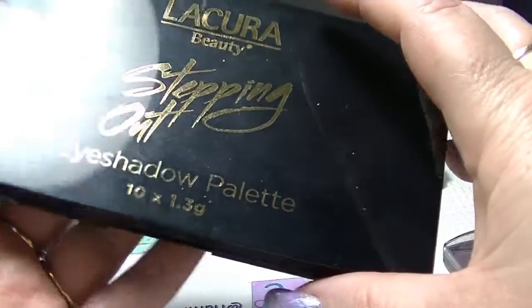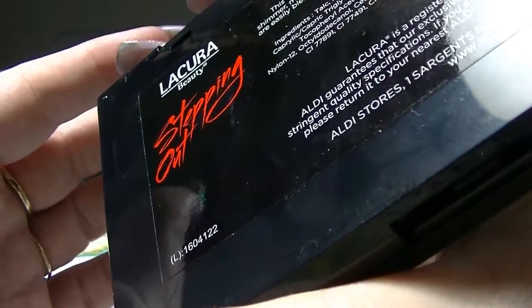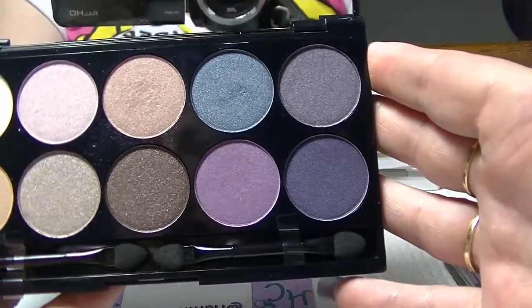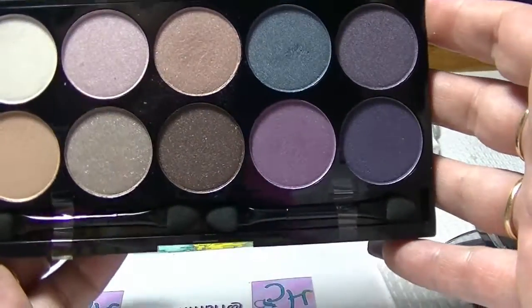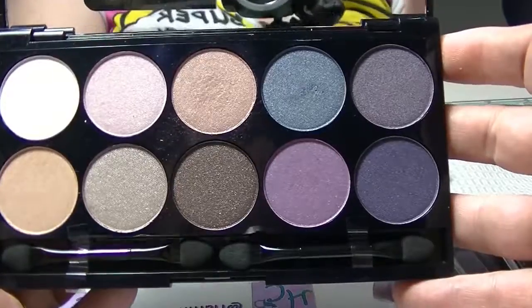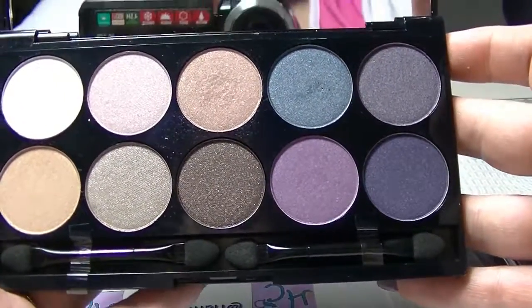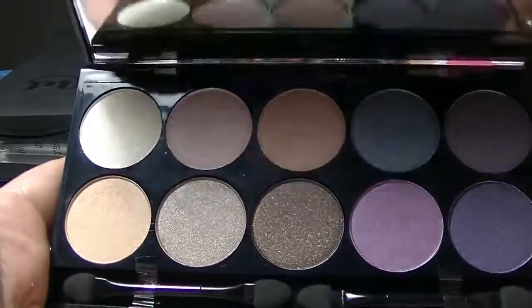This is the Licura Stepping Out Eyeshadow Palette. It doesn't have a name other than that. They're all shimmers. I did a Get Ready With Me where I showed this in a bit more detail — I will link that down below. Relatively nice eyeshadows, and I managed to get a look out of it so it can't be that bad.